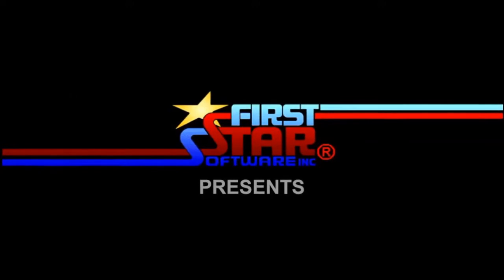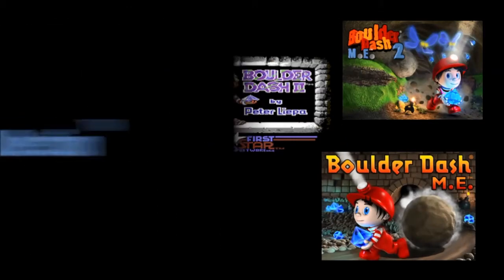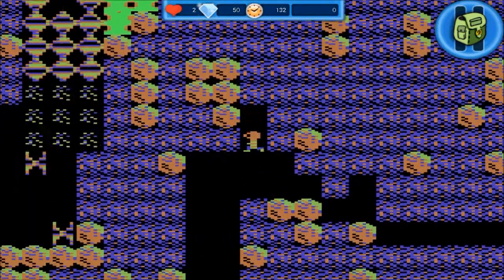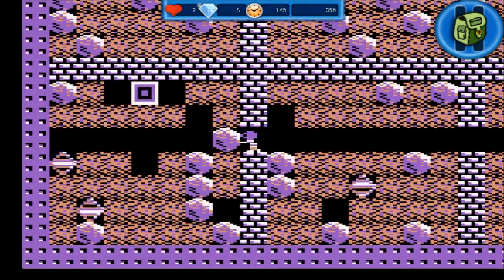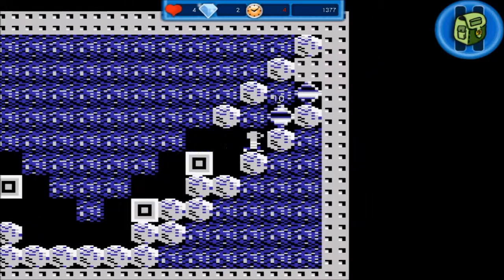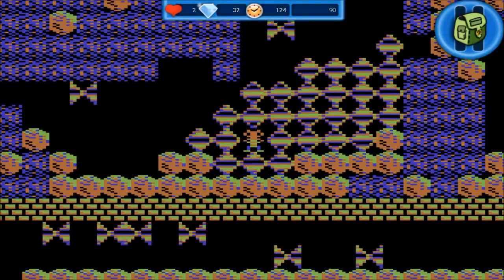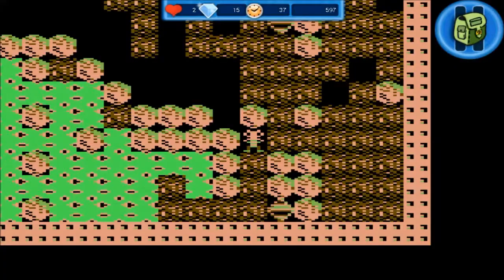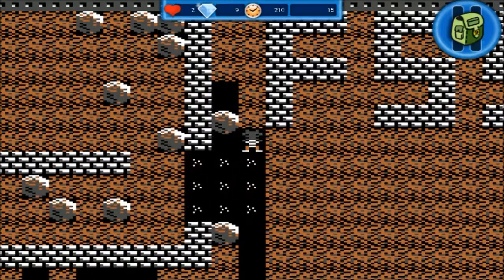Ready for some 8-bit nostalgia? The full collection includes 5 games from First Star Software's multi-million unit selling Boulder Dash series, including the original Boulder Dash from 1984, with over 250 levels, many with original graphics, music, and sound effects. Retro gamers will be delighted to rediscover the game physics and action puzzles that catapulted Boulder Dash to cult status 30 years ago.